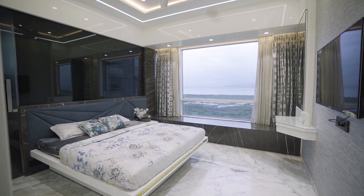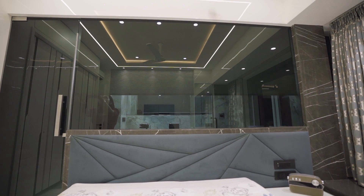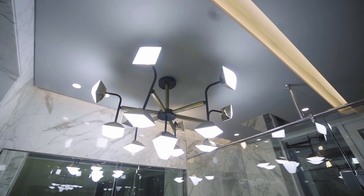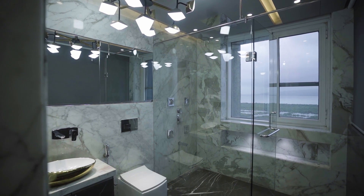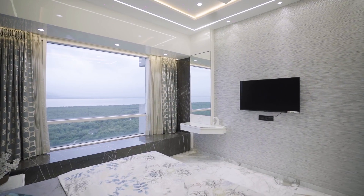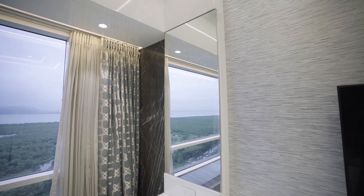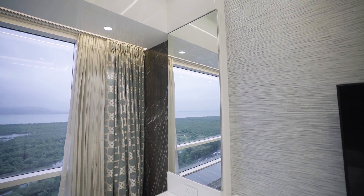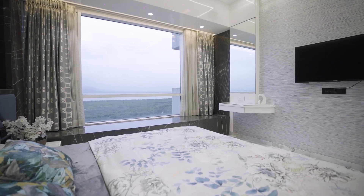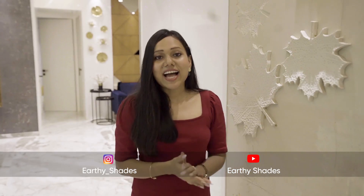The best part about the master bedroom is the glass toilet — you can actually see the toilet from the room, but it's not clear glass; it's tinted black glass. There's a statement chandelier inside, so when it's on you can see it from the room. In the master bedroom there's a table in the corner which can be used as both a study table and a dressing table. There's also a long ledge finished in Italian marble where you can sit for hours watching the beautiful view outside with a cup of tea.